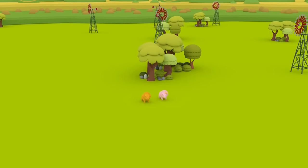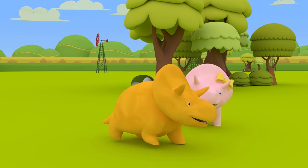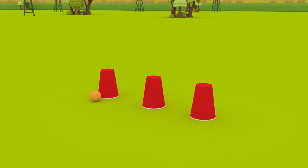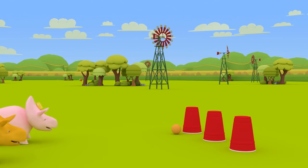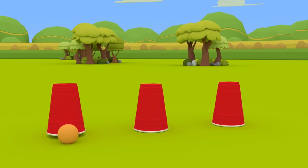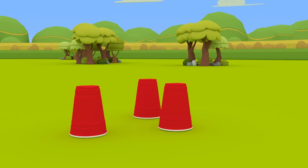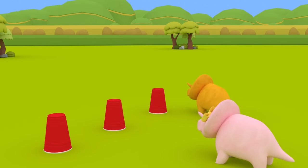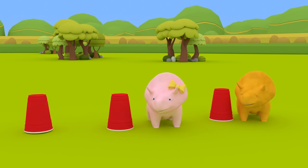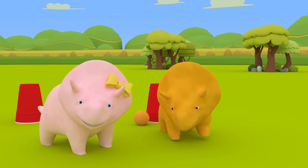Hi, Dino! Hi, Dinah! It's great to see you. Would you like to play together today? Great, then let's get started. You have to stay focused on the ball, guys. Don't take your eyes off it. Great — this time you win, Dino. Let's go to the next game.